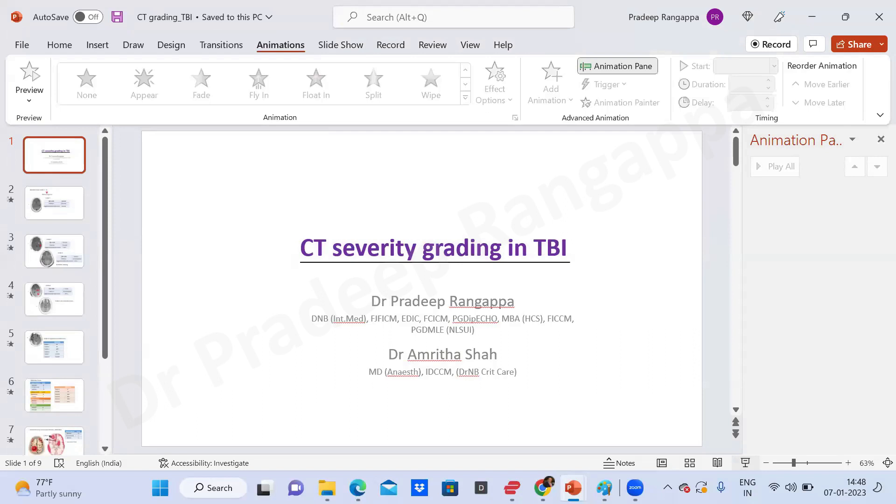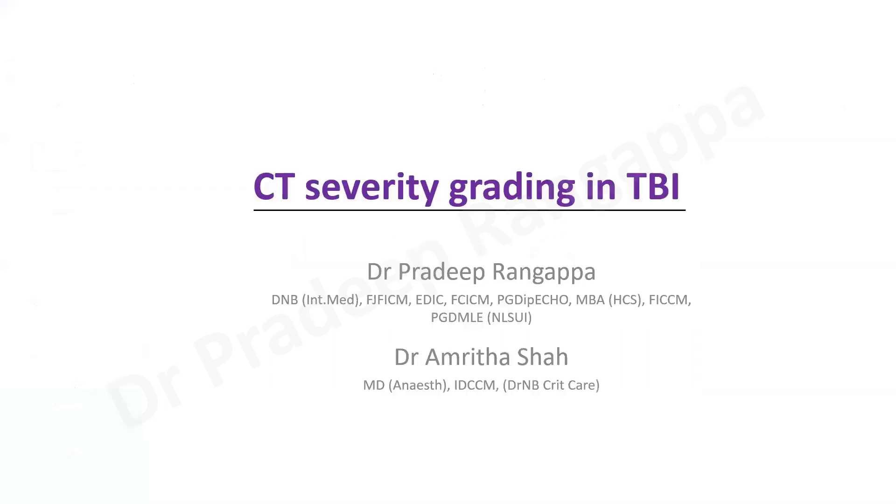Hello friends. Today I will be talking on this training series: CT severity grading in traumatic brain injury. It's a very important topic for all trainees, and many times it surprises us that not many would be knowing. I wish to acknowledge my colleague Dr. Amrita who helped me develop this content.